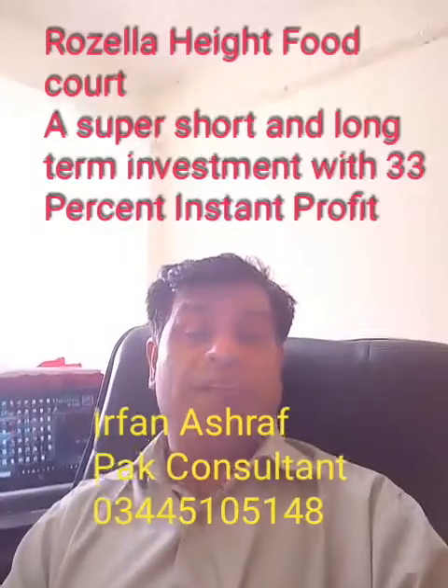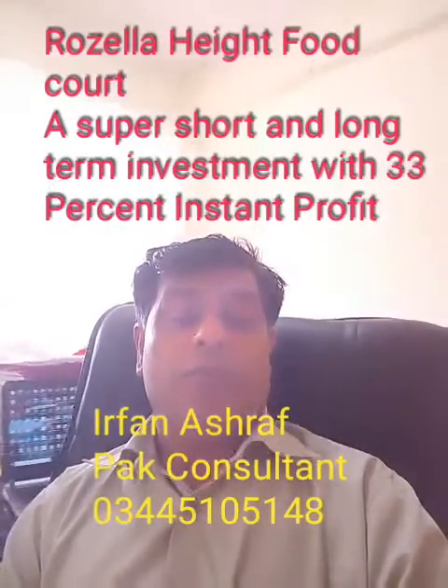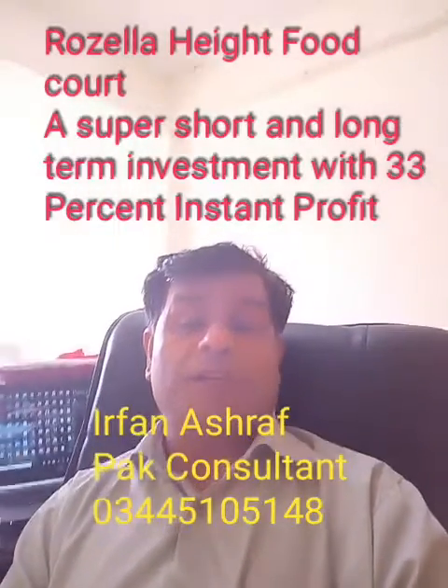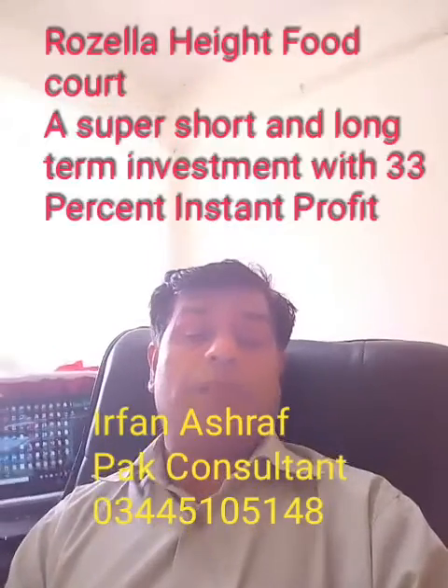If you want to keep that flat or food court, you can, because the resale value will always be more. This mall is going to become a very good mall in this area because they are using modern technology in their projects, and this company is very reliable.